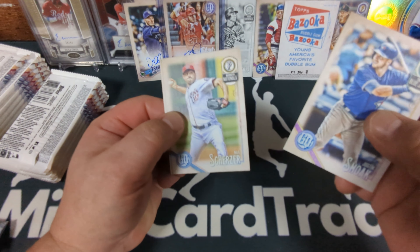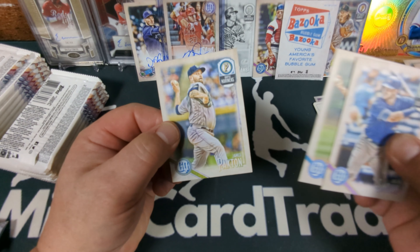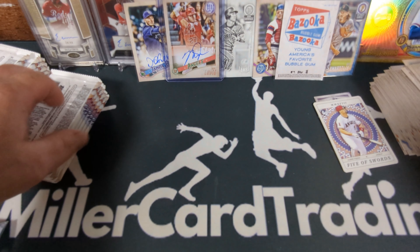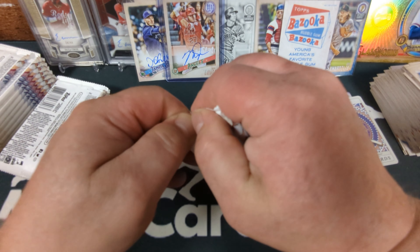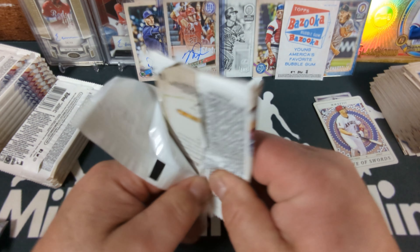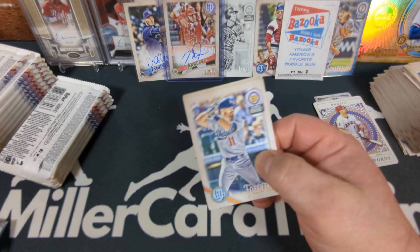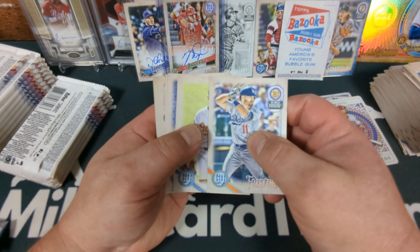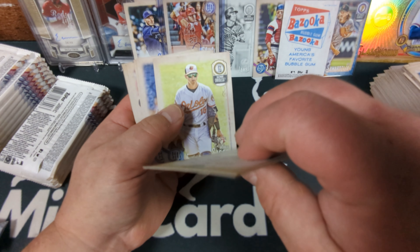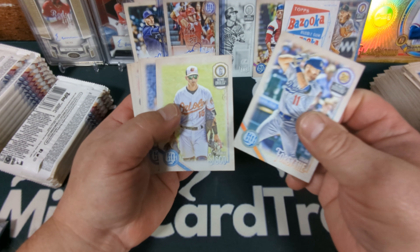Justin Smoak — smoke 'em if you got 'em. Max Scherzer and James Paxton. You guys, I absolutely love this box so far. It's really cool — there's really neat cards coming out of it. The cards are really nice, thick paper stock. They're not chrome, but they're really nice — I don't know how else to describe it.